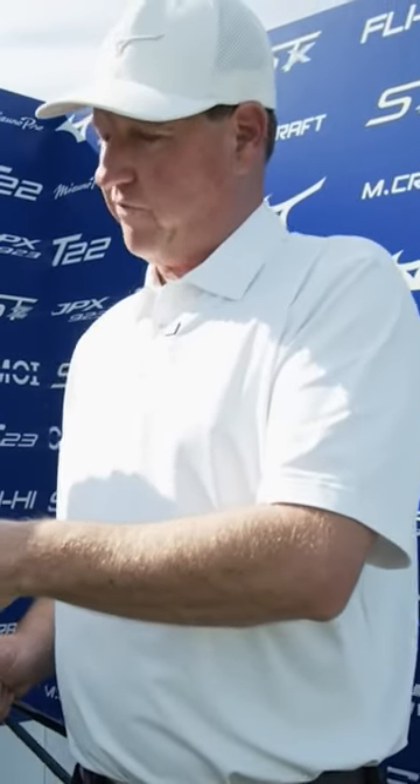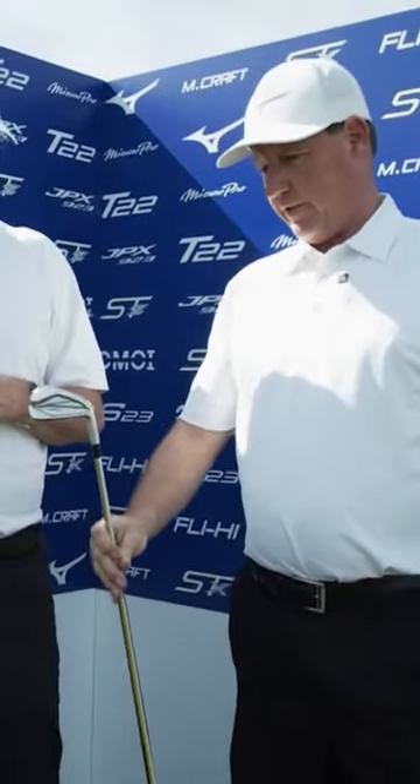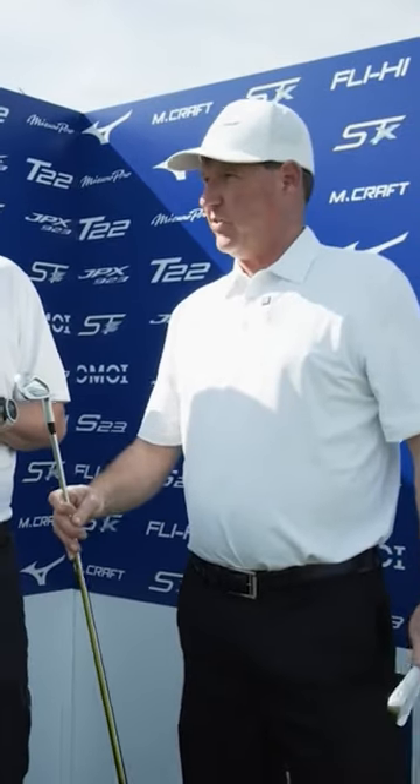We're bringing to life the 923 Tour and the 923 Forge. These will launch on the 5th of February. The 923 Forge is the ultimate in the player's distance forged iron category. We're very excited about that.